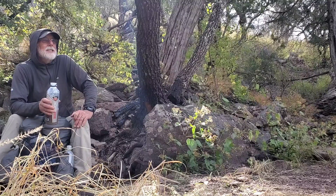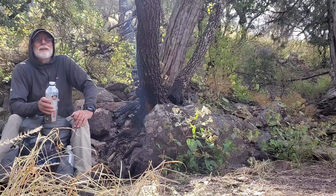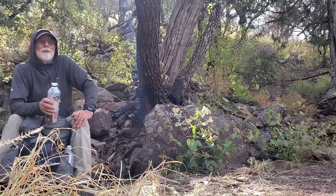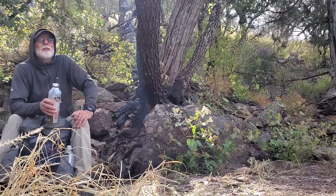I remember on the PCT getting into a snowstorm and I didn't know the area. I did lose the trail trying to follow it. I ended up following animal tracks — deer especially.